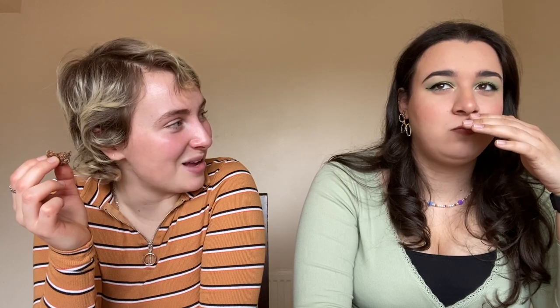Next we're trying the Nems Oat bar. I'm very curious — the photo looks scary, extremely oaty. I immediately smell dates. First impression: seven and three — one person's immediate thought was to remove it from their mouth.